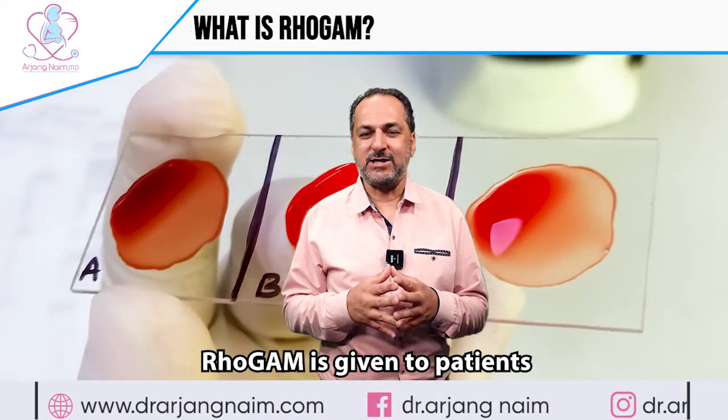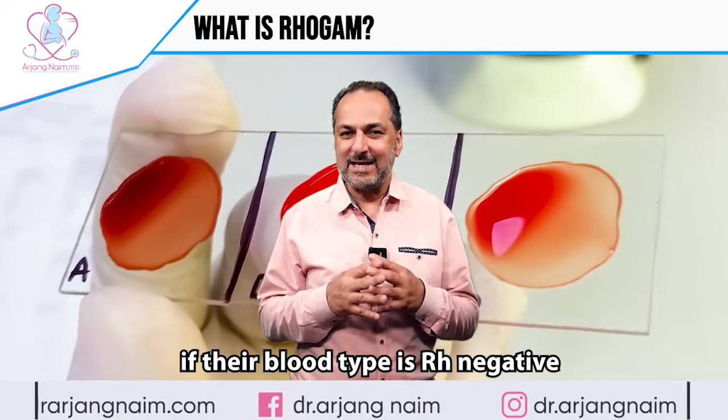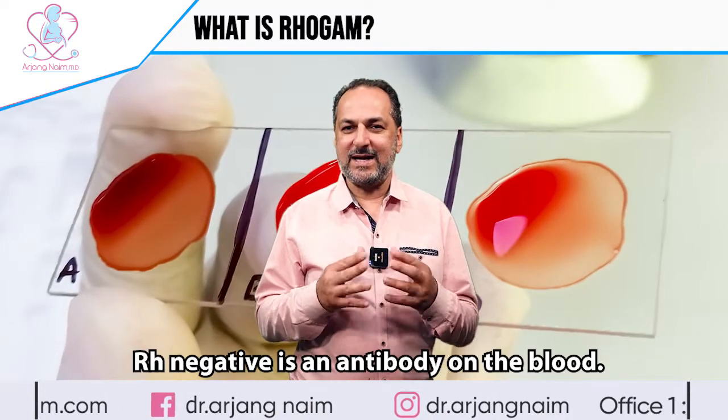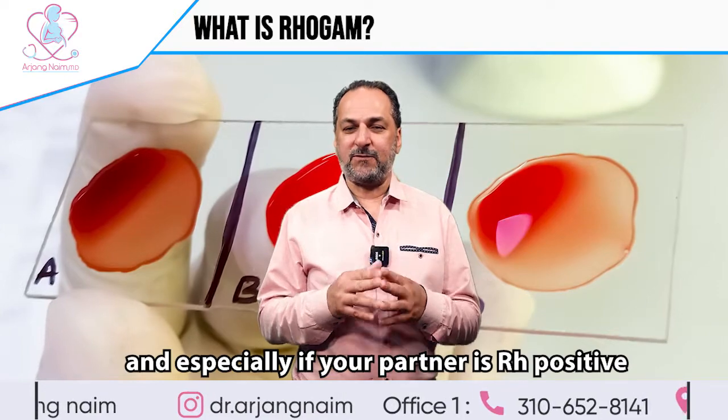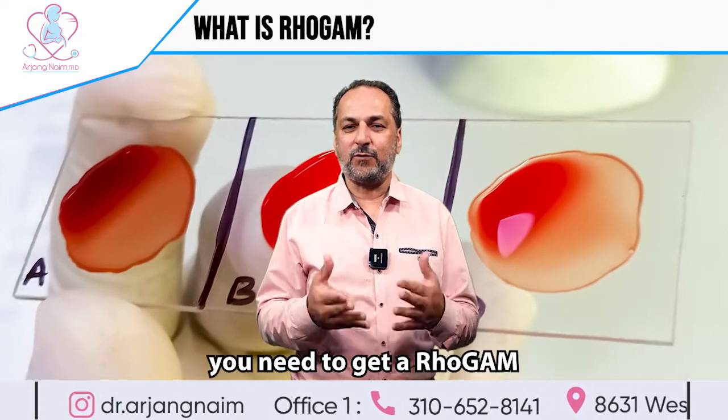RhoGAM is given to patients if their blood type is RH negative. RH negative is an antibody on the blood. If you have RH negative and especially if your partner is RH positive, you need to get a RhoGAM shot.